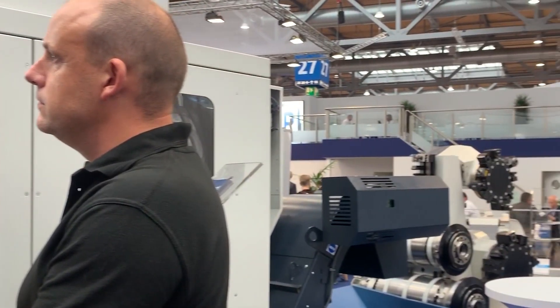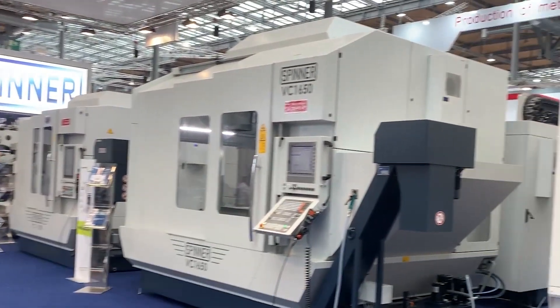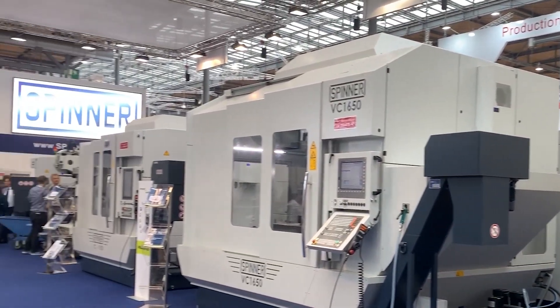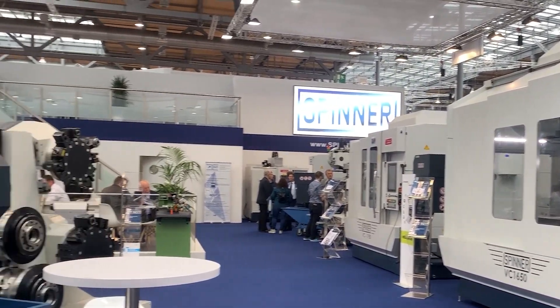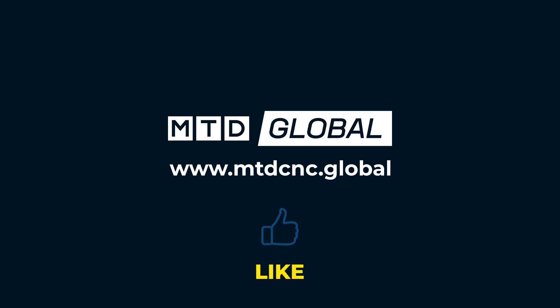And is there anything else new that people can come to see on the Spinner stand this week? We have a wide range of milling machines, universal type milling machines, also up to five axes simultaneous milling machines. We have our range of turning machines, universal turning, we have a lot of robots to show — automation is a big subject. So it's fair to say, plenty to see here on the Spinner stand.